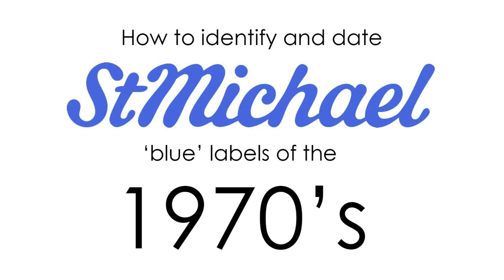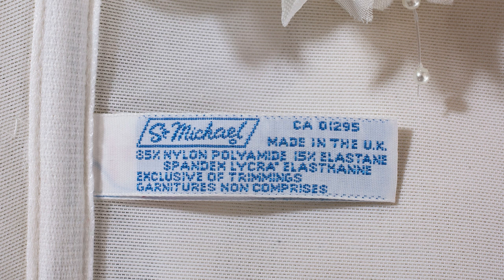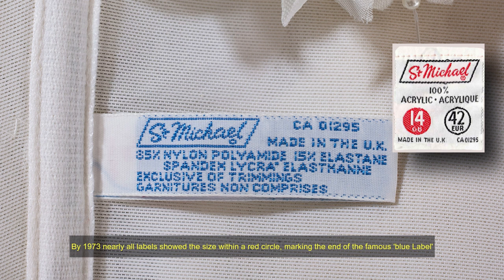Now let's look at how to identify and date St Michael labels of the 1970s. 'Made in UK' starts to replace 'Made in Britain' on St Michael labels as of 1970. By 1973, nearly all the famous blue labels had been phased out and replaced with the size within a red circle.